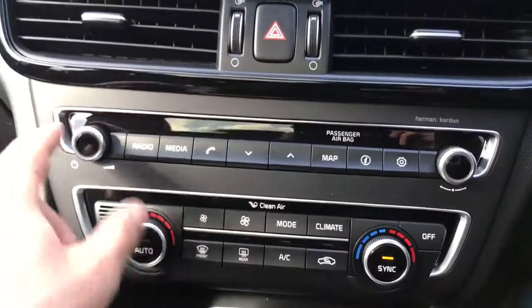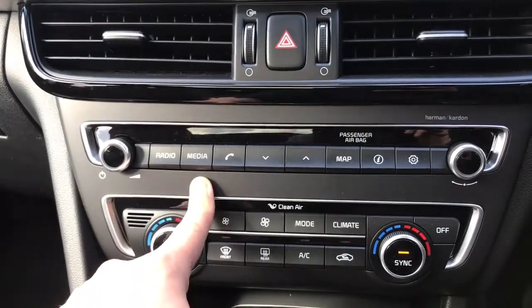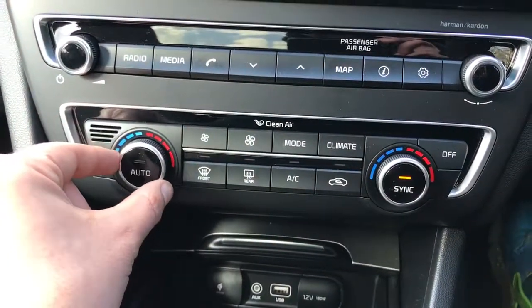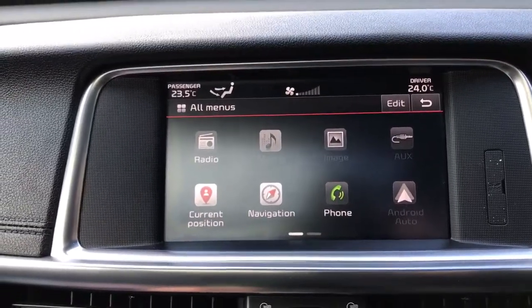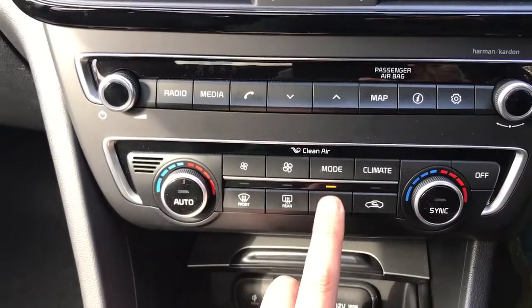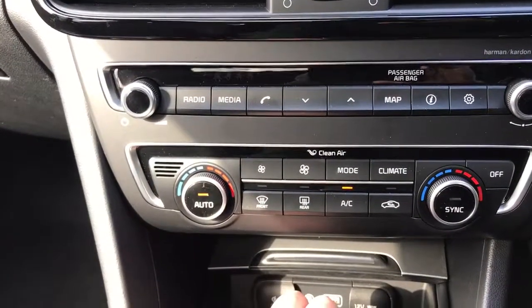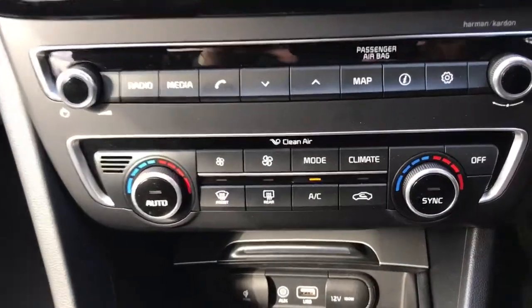Working our way down we've got the main stereo controls for the car — volume — and you can access radio and media from here if you'd rather not use the touchscreen. Below that we have dual zone climate control, so you can adjust the temperature independently on either side of the car. The temperature will show up in the top corners of that box, same as the fan speed. That button will turn the air conditioning on, or you can hit auto and the car will maintain the temperatures you've asked for by itself, taking control of the fan speed, and you can simply override the fans and turn that off.